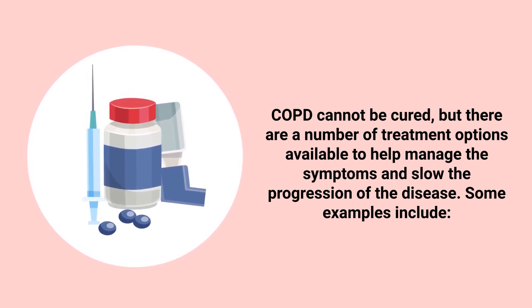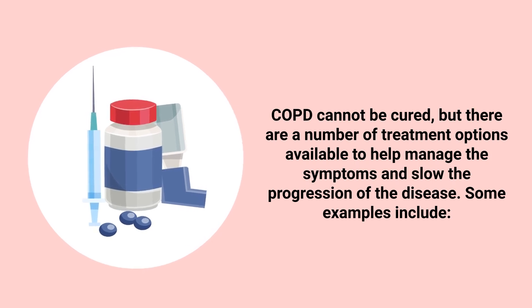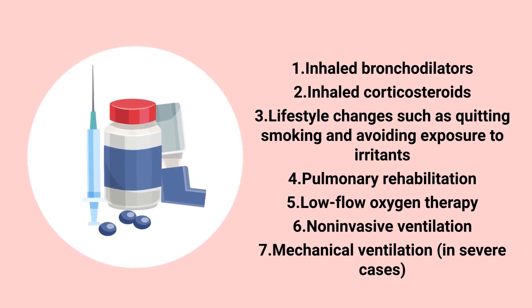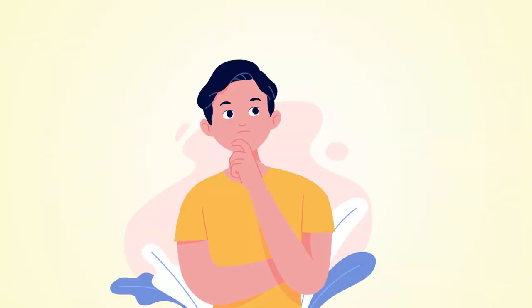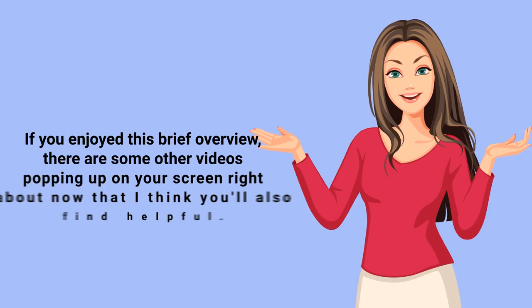Unfortunately, COPD cannot be cured, but there are a number of treatment options available to help manage the symptoms and slow the progression of the disease. Some examples include inhaled bronchodilators, inhaled corticosteroids, lifestyle changes such as quitting smoking and avoiding exposure to irritants, pulmonary rehab, low flow oxygen therapy, non-invasive ventilation, and mechanical ventilation in severe cases. The treatment method will vary with each patient depending on the type of COPD and the severity of their signs and symptoms.